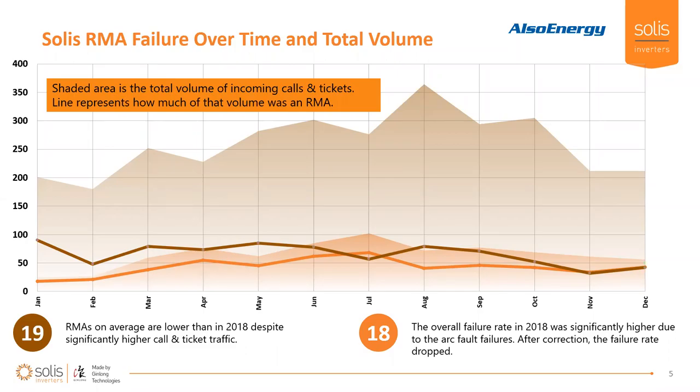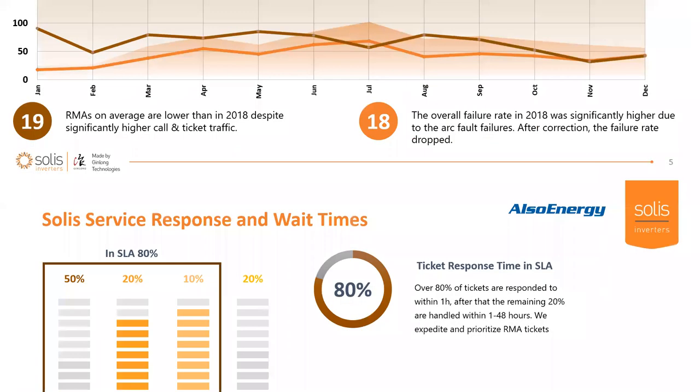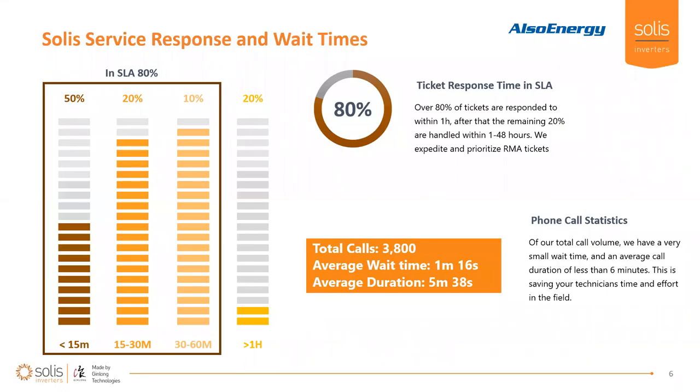In 2019, we really used the data from 2018 to drive a factory engineering change. Looking at 2019, that RMA rate stays pretty much in parallel with 2018 numbers — but look at the much higher volume of phone calls and troubleshooting that came through our service line. Our product is very stable and consistent, with no super high peaks. This is all real data coming directly from our phone calls and customer interactions.